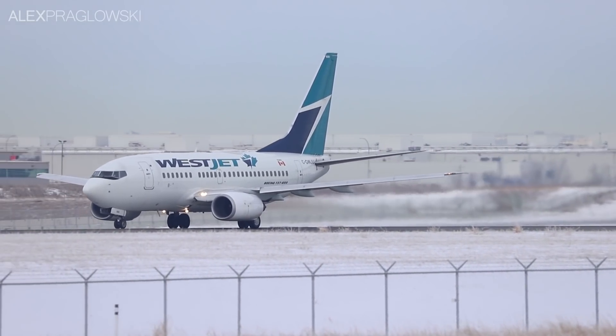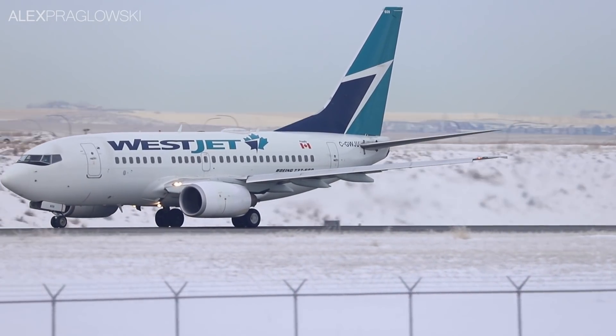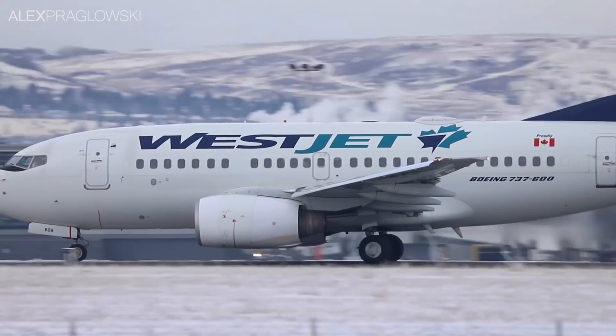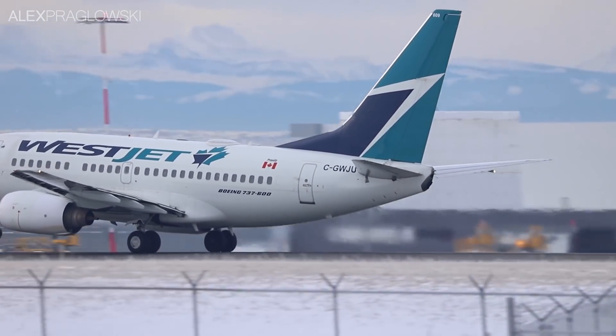Throughout the decades of Boeing 737 service, the 600 model remains a bit of an oddity. With WestJet sending some of these aircraft to the desert, we aviation enthusiasts can only hope that Boeing's smallest 737 NG will stick around for a while longer.